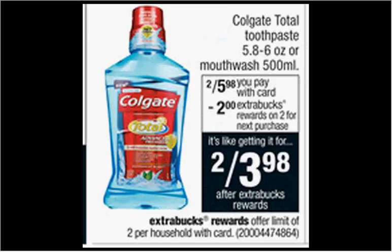The Colgate Total mouthwash is on sale two for $6. When you buy two, you'll get $2 back as an extra care buck. There's a $2 off coupon in your Smart Source of October 4th. If you buy two and use two coupons, you'll pay $2 out of pocket, get the $2 back. It's actually a two-cent moneymaker.